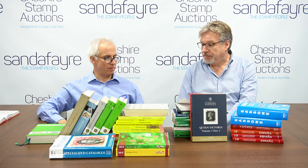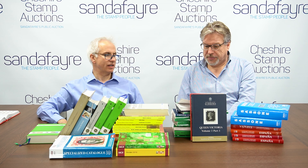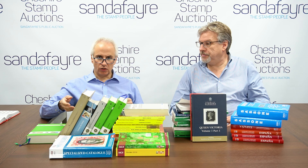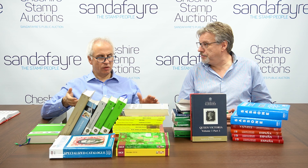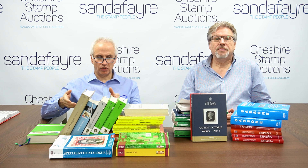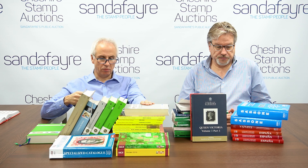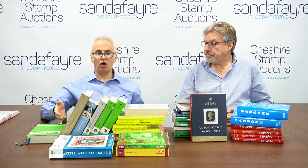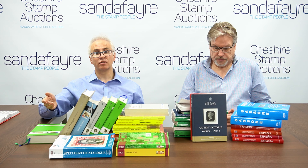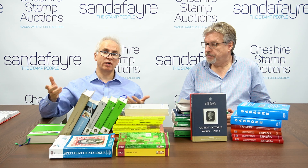We tend to use Gibbons more than anything because the description of the names of the sets are in English. But for German material we'll use the German catalogues, and we'll often put in the Stanley Gibbons numbers as well as the German catalogue numbers, because we're based in the UK.